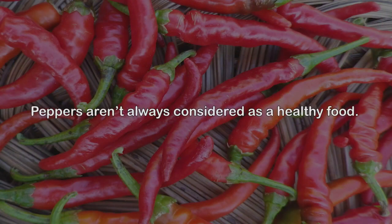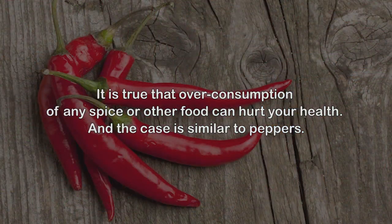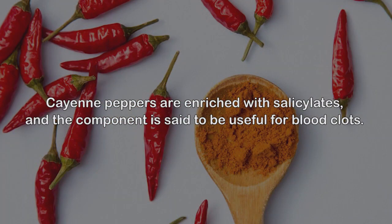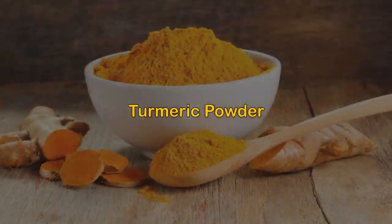2. Cayenne peppers. Peppers aren't always considered a healthy food, and various people complain about chest burn after consuming them. It is true that overconsumption of any spice can hurt your health. However, nutritionists have regarded cayenne peppers as a natural blood thinner. Cayenne peppers are enriched with salicylates, and this component is said to be useful for blood clots. Despite that, you should consult with your primary care provider when suffering from clotting, and refrain from self-medication.